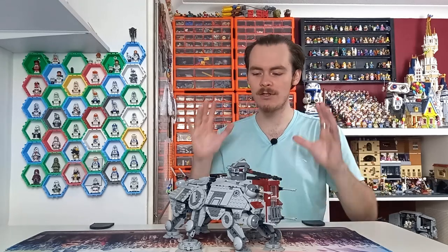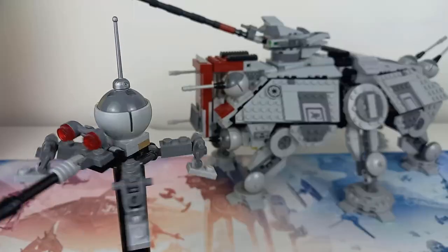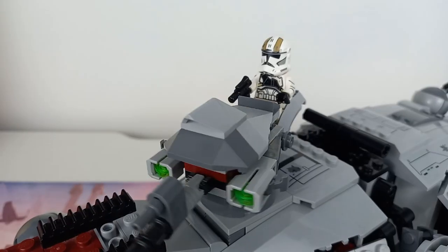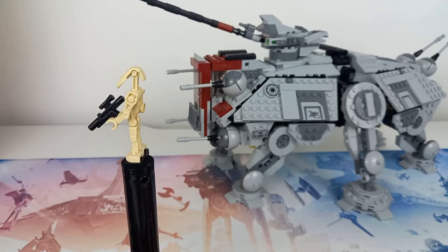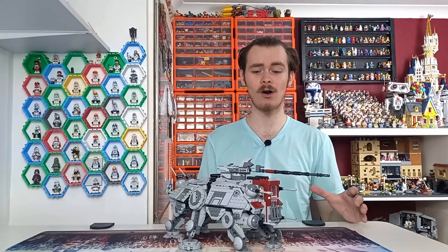This set comes with nine minifigures, but only three of them are unique to the set and one of those is a buildable droid. The other two unique minifigures are Commander Cody and the Gunner that sits on the top. The set also comes with three regular 212th clone troopers and three B1 battle droids, so you're getting a fair share of clone troopers and battle droids for your army.